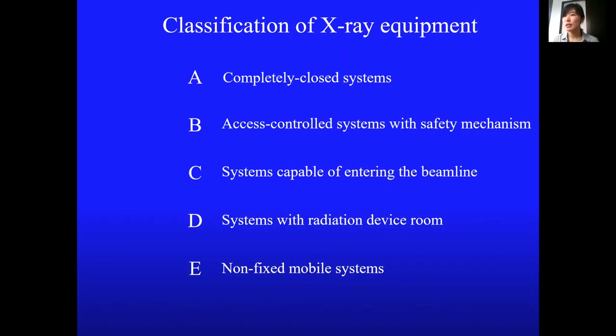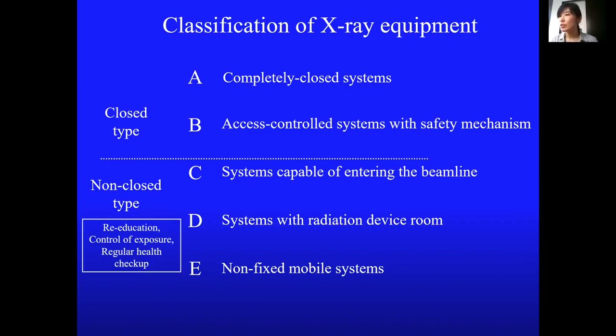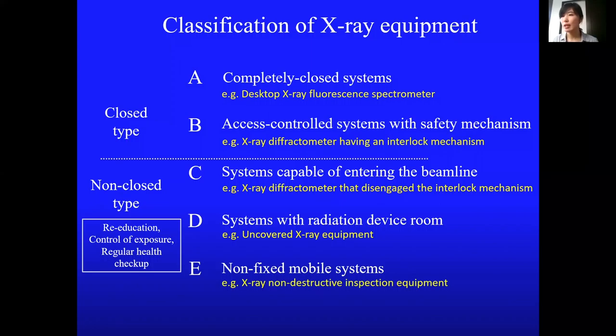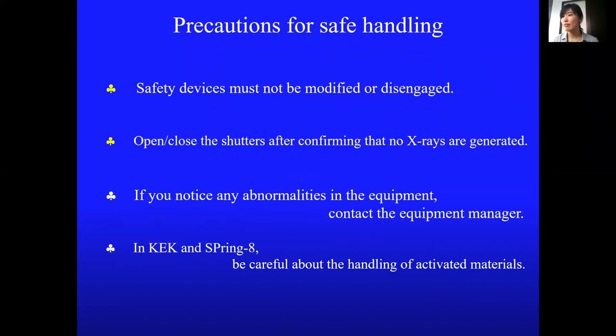X-ray systems are classified into five categories. Users of non-closed type systems require re-education, exposure control, and regular health checkups. A system with an interlock function is categorized as B, but if an interlock function is disengaged, it becomes category C. Do not modify or disengage the safety devices.